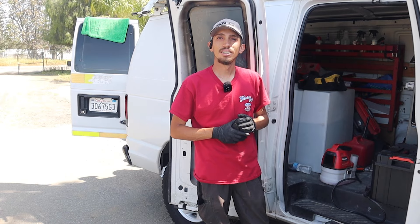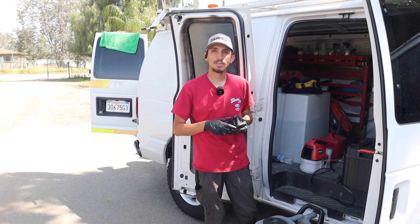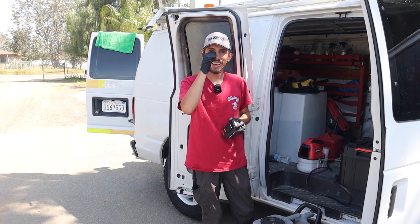Have you ever bought something and it broke down right away? So far, no — everything has been pretty solid. But that's because you test it right then and there. Yeah, I test it right then and there.